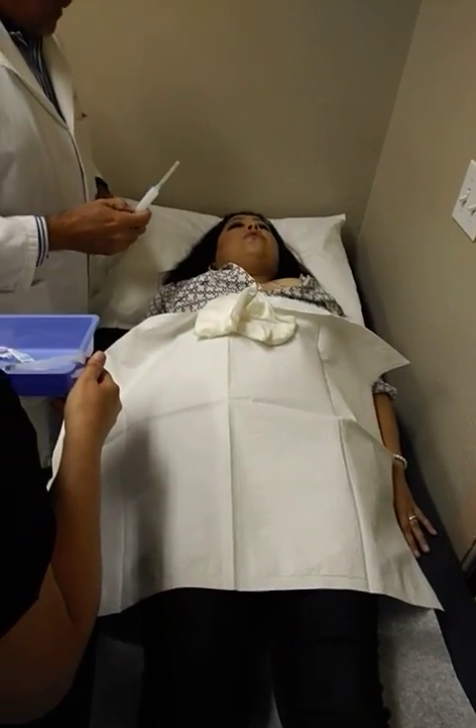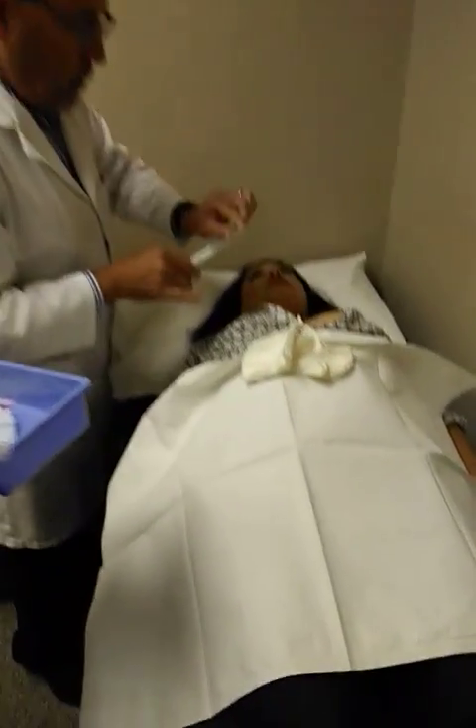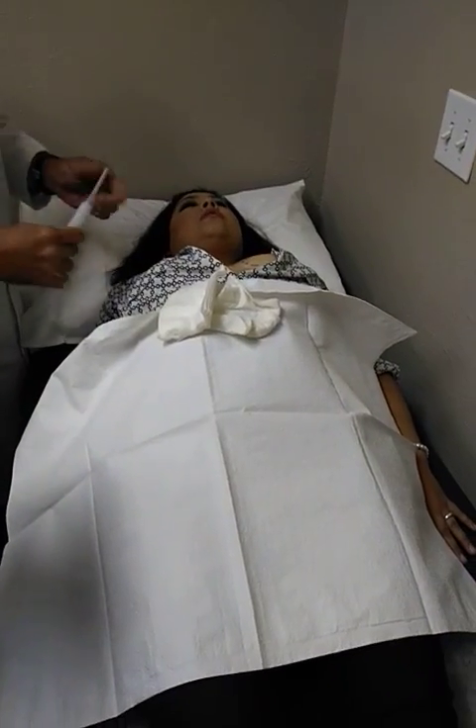Yeah, it's a cortisone injection. And then we're going to move the needle a little bit to cover as much as we can. It's a field block — we're going to get that field that we really marked.